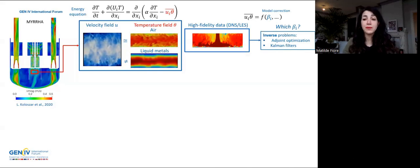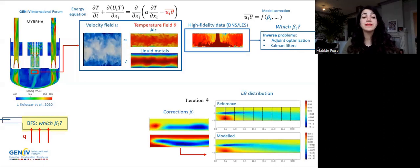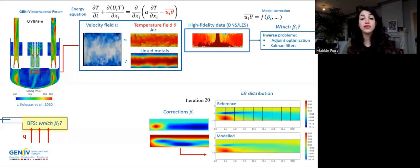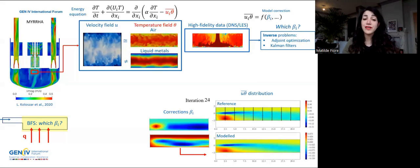The methodology consists of two steps. In the inference step, these reference data are used to find which model correction we need to get the desired thermal field for the flow under consideration. For example, for this backward facing step flow heated from the lower wall, the algorithm ends up with the values of the correction needed to get closer to the reference data that you see on the left.